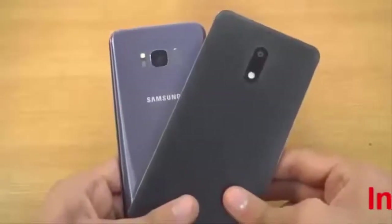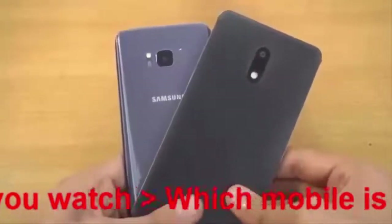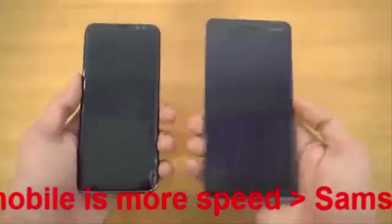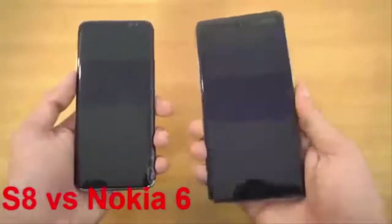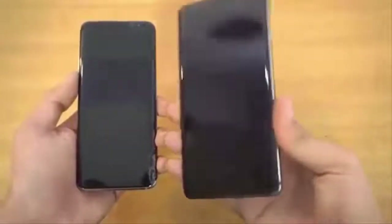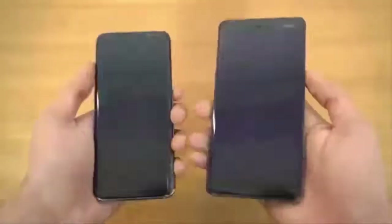Hey guys, it's time to do a speed test comparison between the Nokia 6 versus the Samsung Galaxy S8. I want to see how much of a speed difference there is between the mid-range, super budget-friendly Nokia 6 versus the flagship phone from Samsung, the Galaxy S8.